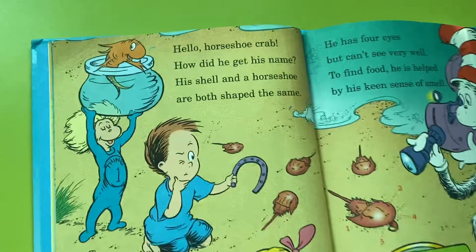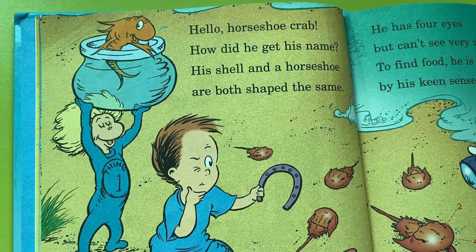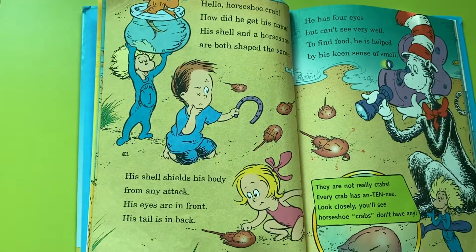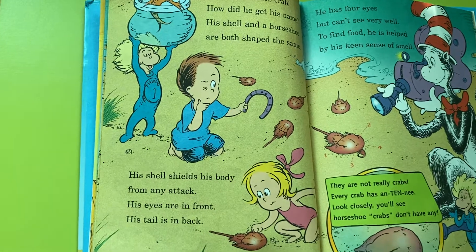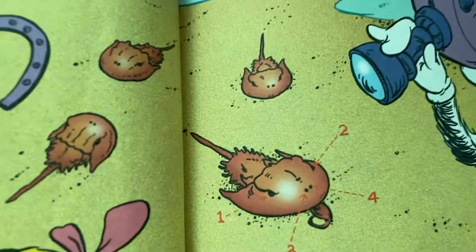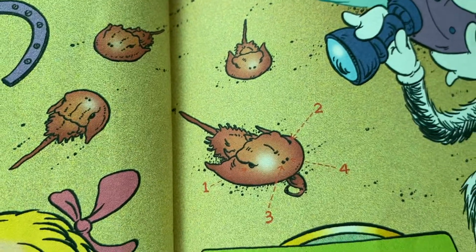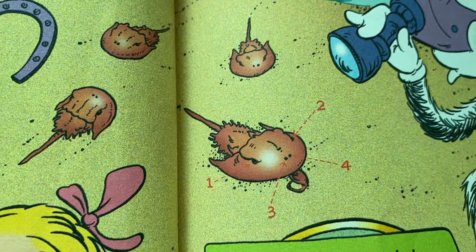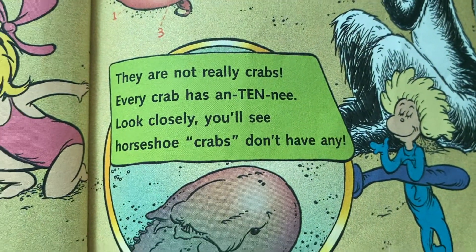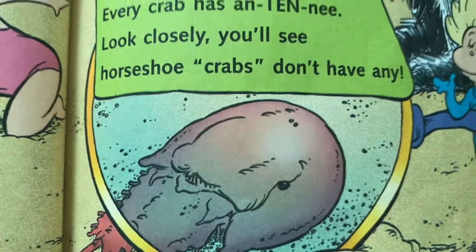Hello, horseshoe crab. How did he get his name? His shell and a horseshoe are both shaped the same. His shell shields his body from any attack. His eyes are in front; his tail is in back. He has four eyes but can't see very well. To find food, he is helped by his keen sense of smell. These are not really crabs — every crab has antennae. Look closely, you'll see horseshoe crabs don't have any.